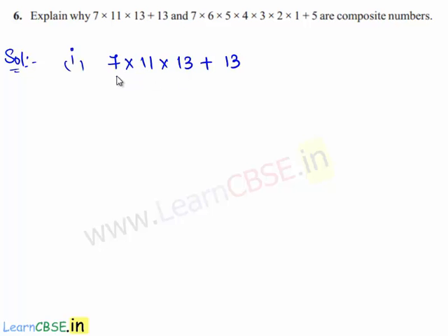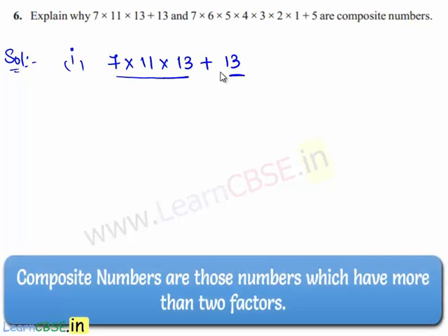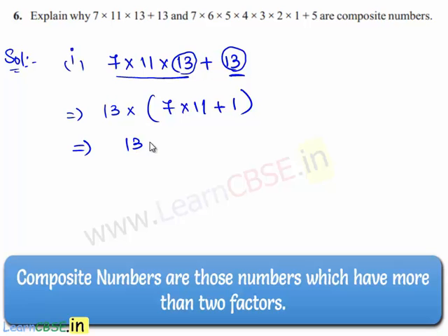In the given expression, the first term and the second term have 13 as a common factor. So we bring out 13 using the distributive law and we are left with 7 times 11 plus 1. This implies 13 times 77 plus 1, which implies 13 times 78.